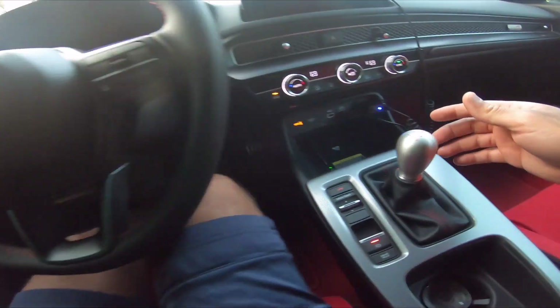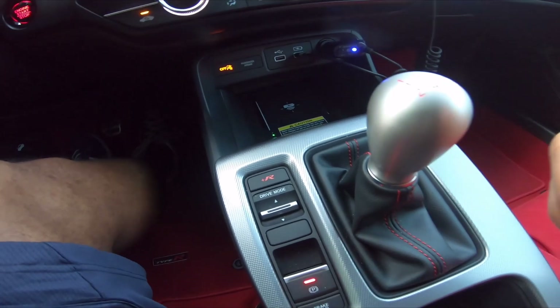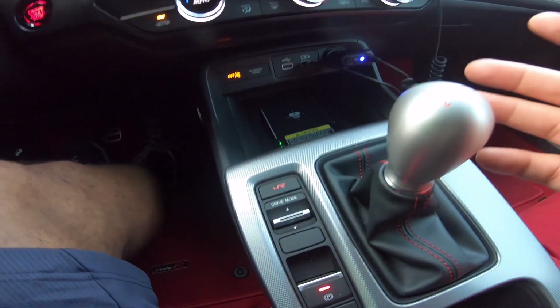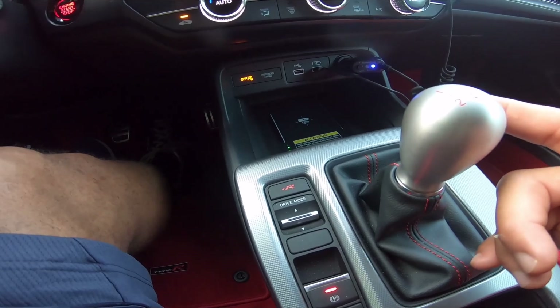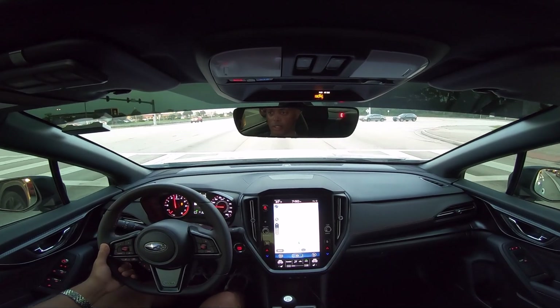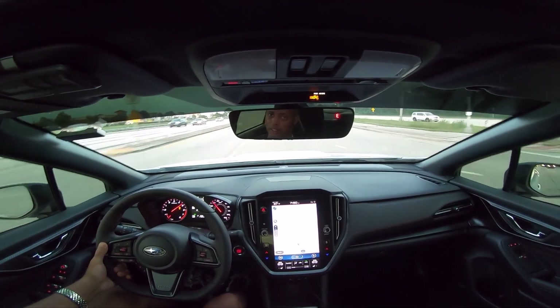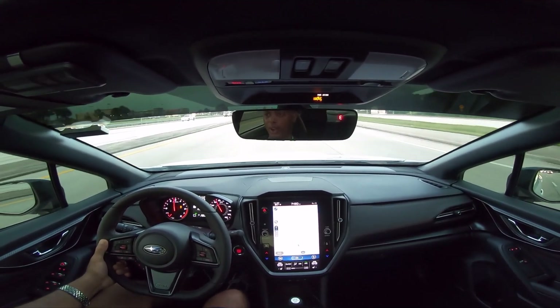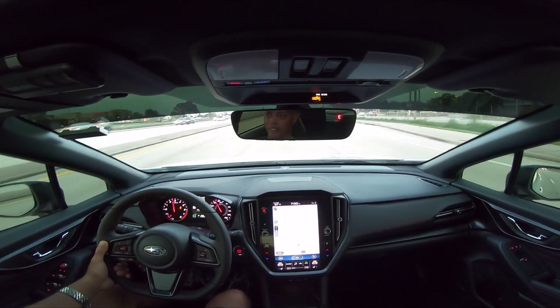Check out this manual gearbox - the look of it, the feel of it, it's amazing. It's one of the best manual gearboxes you can get in the business. It just puts the power down so well - just that quick one-two shift and we were out.